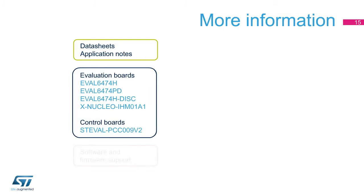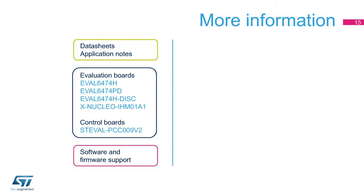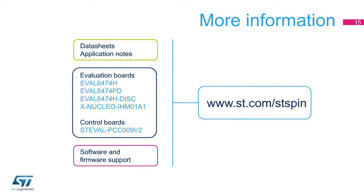The L6474 is offered with a full set of documentation, support boards, and software. You can discover more at st.com/stspin. Thank you for the attention.